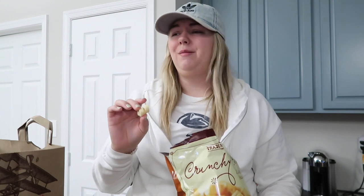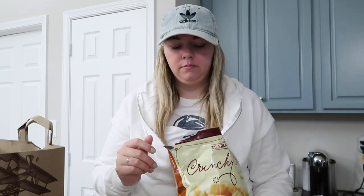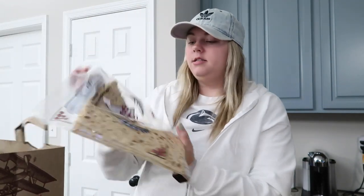Next I got these crunchy curls — I've seen so many things about them. They smell very bad but they don't taste horrible. I will eat them, I just won't smell them. They smell quite gross but they're not bad. I like how crunchy they are.